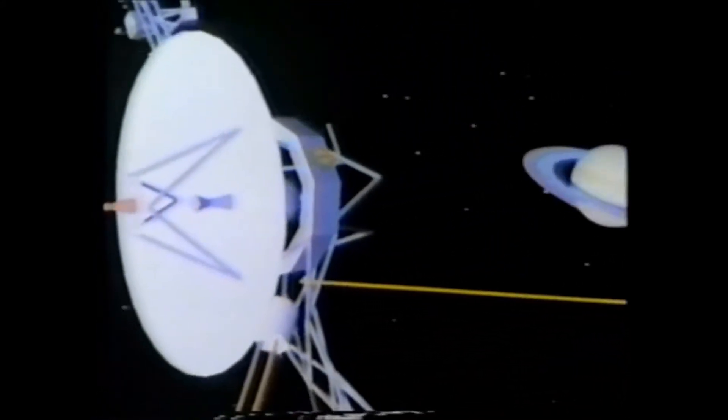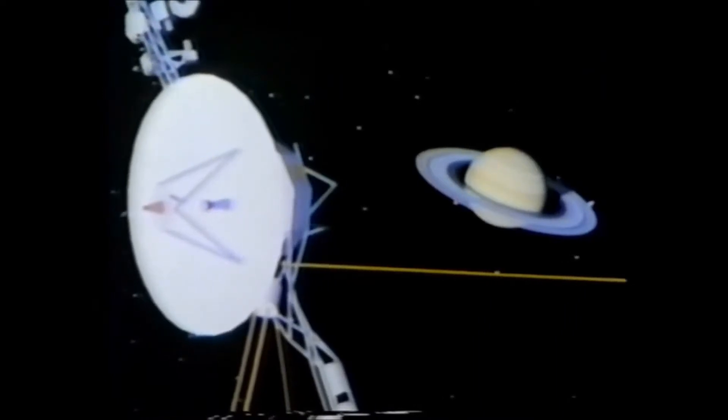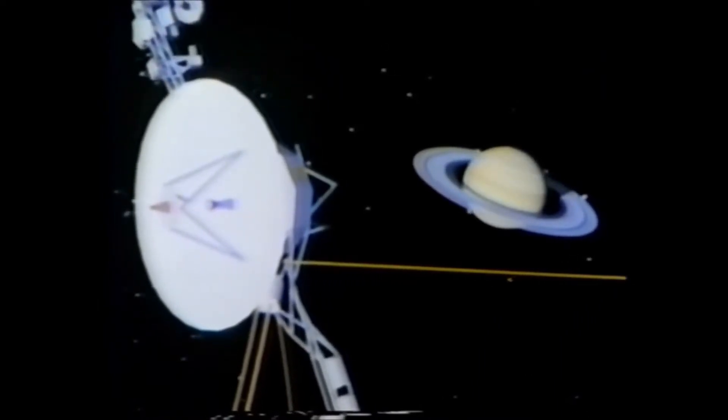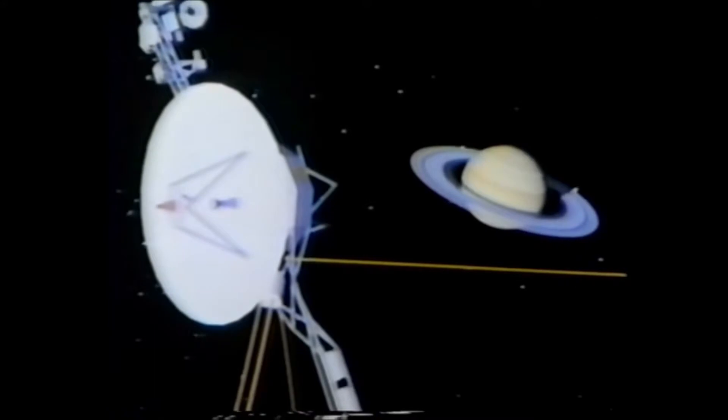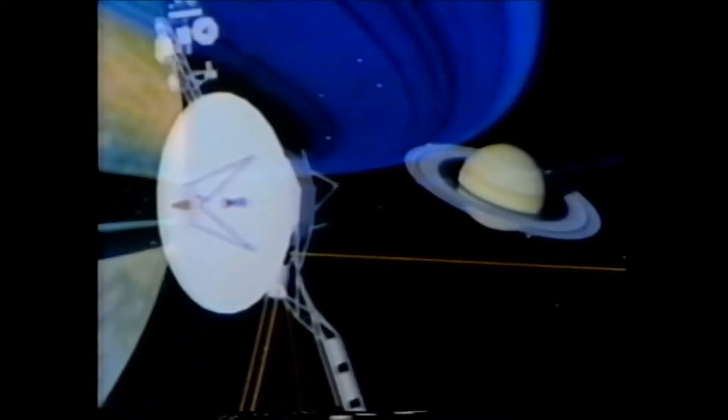The Voyager scientists had been saturated with surprises at Jupiter and they approached Saturn with cautious, open minds. In this computer generated film, Voyager is shown as it arrives at Saturn after a journey from Earth of four years and a billion miles. The planet's rings are targeted for special study. They present the first of many surprises.